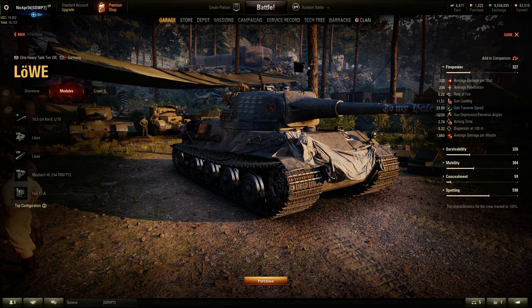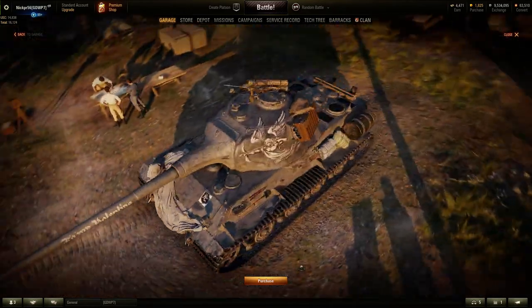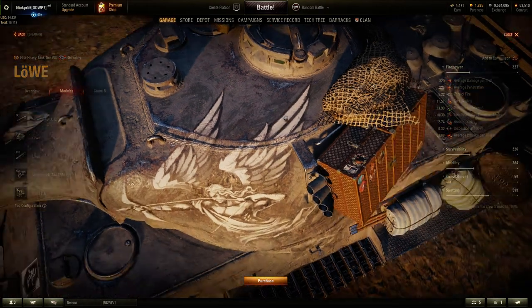First things first, the Lova is being sold with a special skin, or you could just buy the skin separately if you already have the Lova. The skin is called the Anhalt Lion. It is a 3D style, so I added an MG34 on the top.